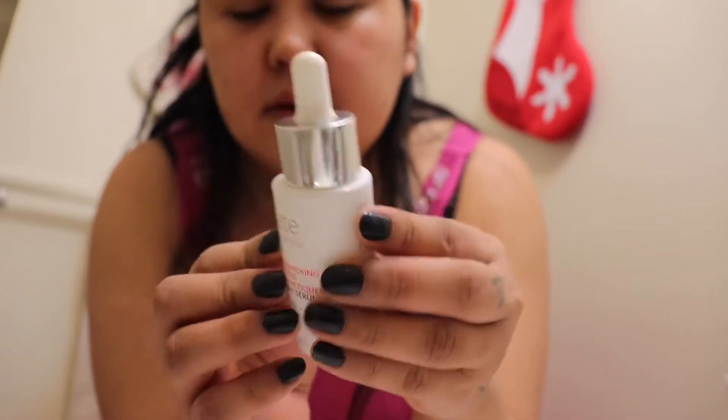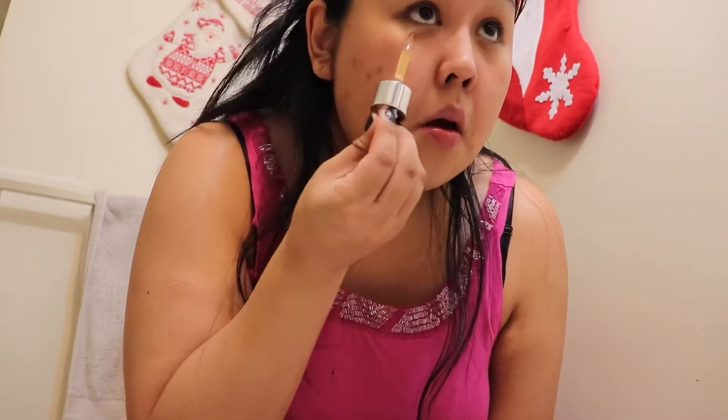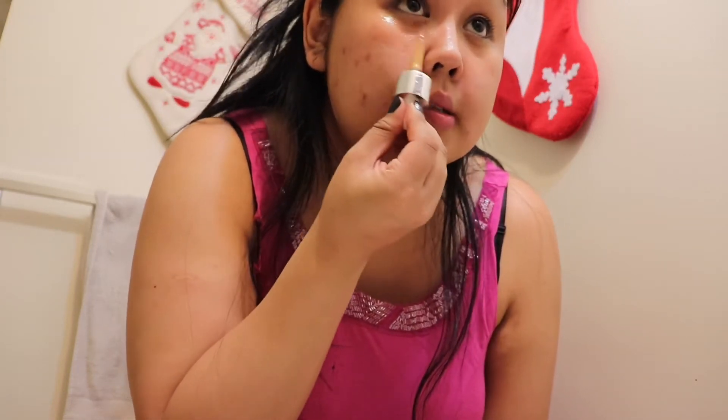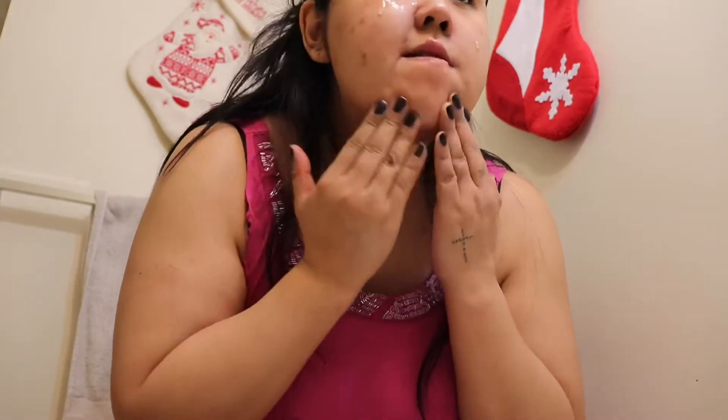This other one I also got in a Boxycharm. I don't know why I've been loving it lately. I usually just rub the stuff on — I know it's usually two drops, but it just nourishes my skin so much and I'm really loving it.